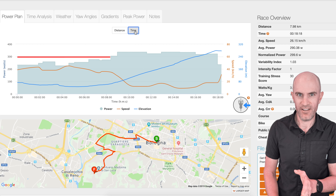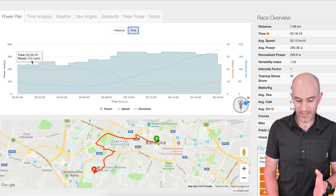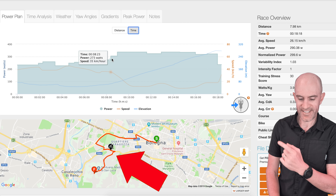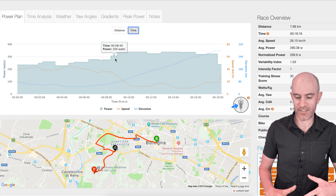In my years of chasing time trials all over Australia outside, my pacing strategy was boiled down into one simple philosophy: go hardest when you're going the slowest. So if you encountered a hill, you overpowered the hill, and on the flip side of that, if you were going down a hill and you had a lot of free speed, there's no need to be at FTP or above. You can really back off and conserve.